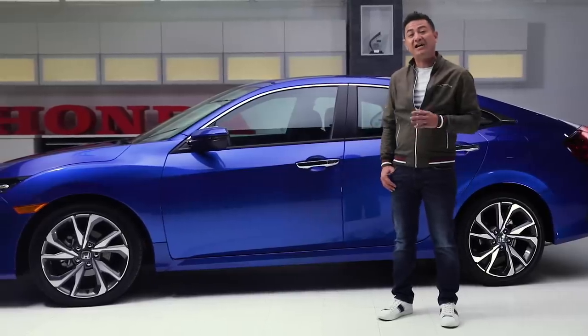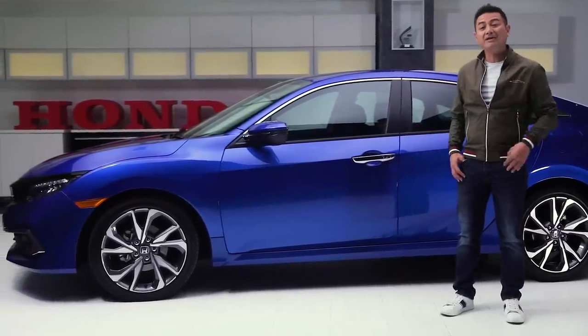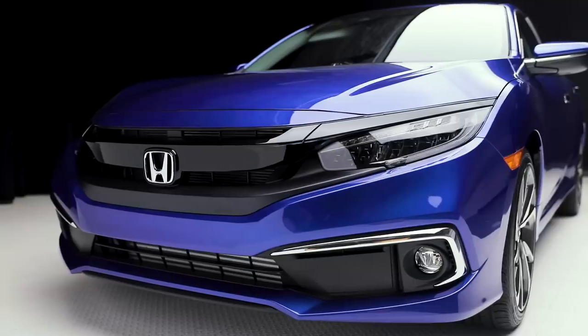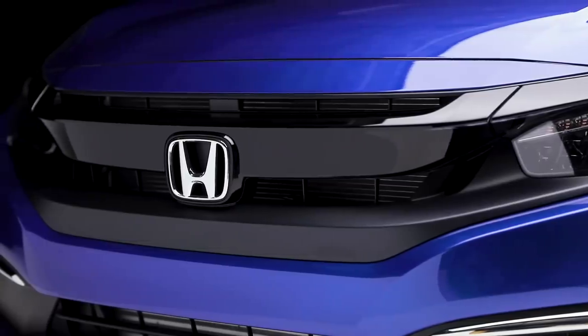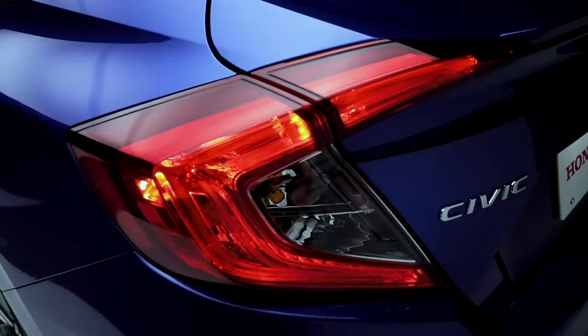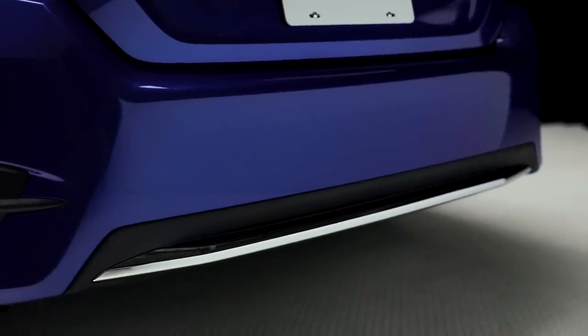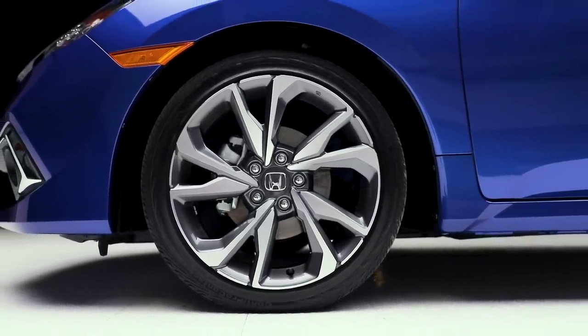It starts with a refreshed styling that highlights the low wide stance, a model trim package and dynamic lines that run the length of the car. At the front, the athletic stance and aggressive lines center around a new piano black upper fascia wing, a restyled bumper and lower grille, and chrome side pod accents. Below the iconic Civic C LED taillights, the lower rear bumper has a chrome accent addition, and new wheel designs on 18-inch alloy rims complete the exterior styling updates.